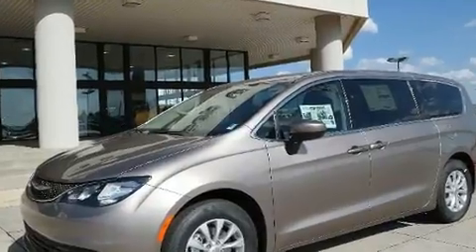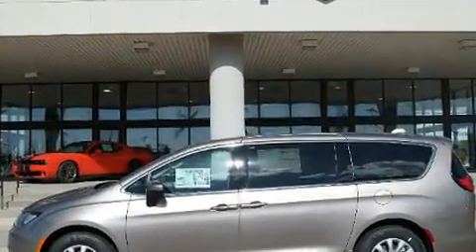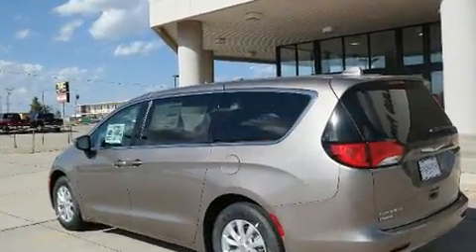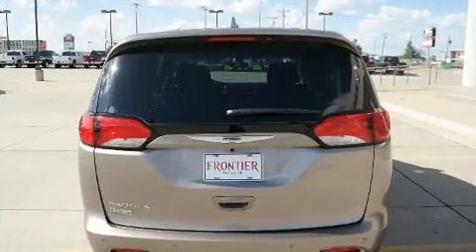Chrysler prioritized practicality, efficiency, and style by including adjustable headrests in all seating positions, automatic temperature control, heated door mirrors, a power rear cargo door, and a blind spot monitoring system.